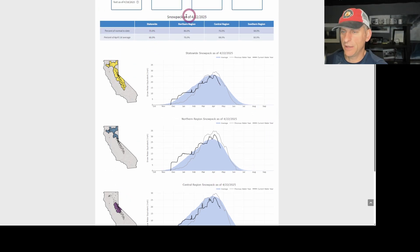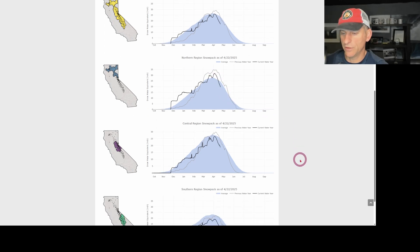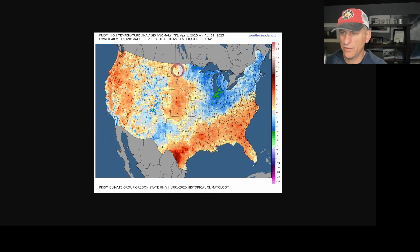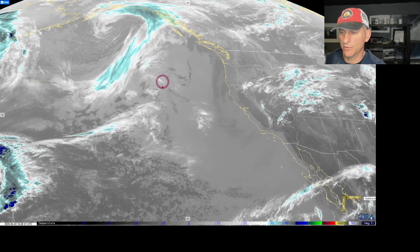Looking at statewide snowpack, updated yesterday — we're at 75%. This storm system may bring some additional snowfall and help pause the rapid decline we tend to go through at this time of year, which has been exacerbated through April. Looking at the 6-to-10 day outlook through the end of April into May, there's an above normal signal for much of the West Coast but a below normal signal for some of California. April 1st through 22nd temperature anomaly shows a mixed bag — some coastal areas of Southern California and higher terrain have been below normal, but the majority of the state has been above normal. High-resolution models will be coming into range over the next day or two, so we'll start to pinpoint more detail on the incoming storm.